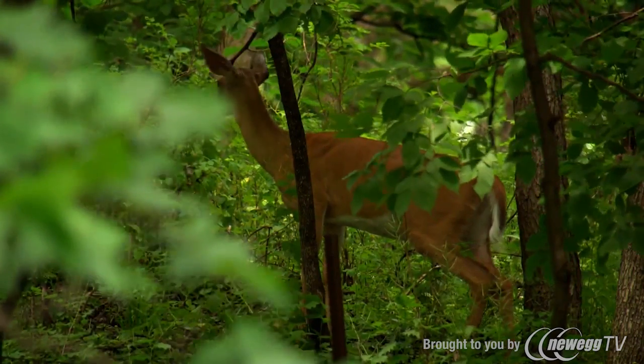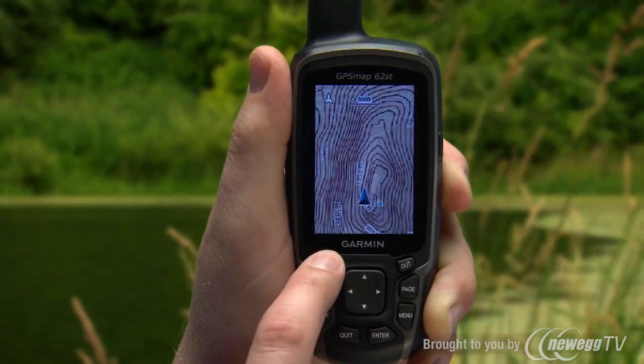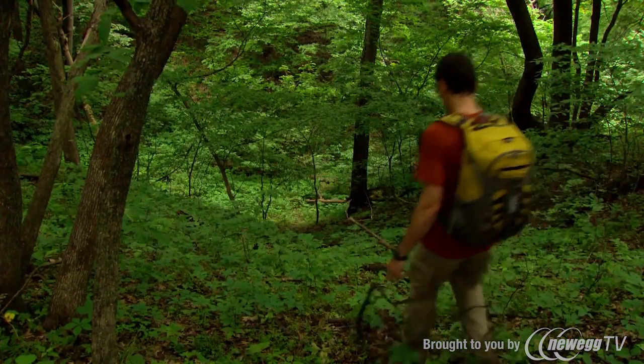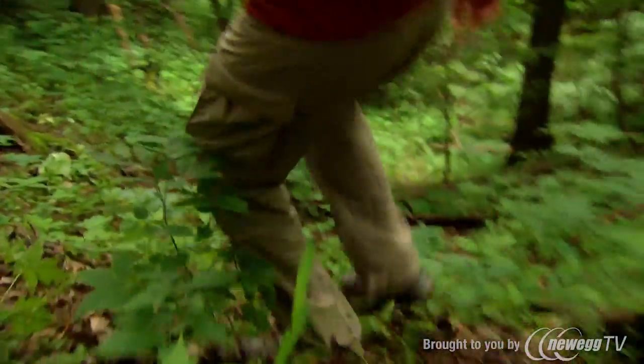Visually stunning 24k topo mapping is ideal for tracking game through unfamiliar territory by giving you the ability to see creeks, drop-offs, and severe elevation changes. Having the ability to see the ups and downs of terrain before you trek through improves safety and gives you peace of mind when hiking into the unknown.